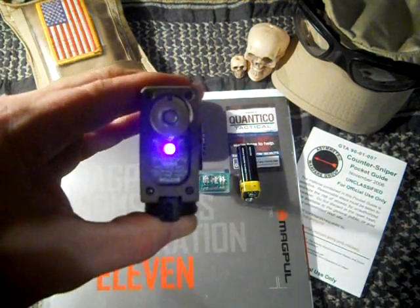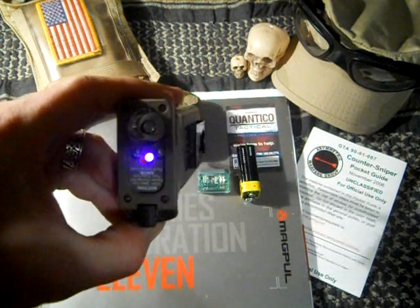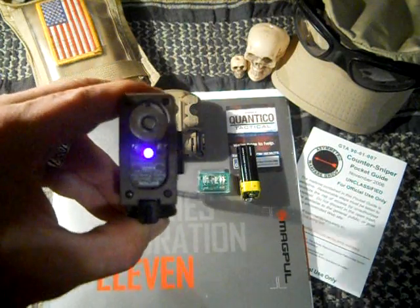Let me turn this on so you can see that. Now this won't usually show up during the day, but amazingly my camera does, so that's kind of cool.